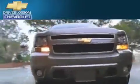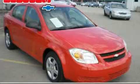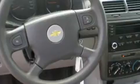Another fine vehicle offered by Blossom Chevrolet. This is a 2006 Chevrolet Cobalt featuring a 2.2-liter four-cylinder engine and an automatic transmission.